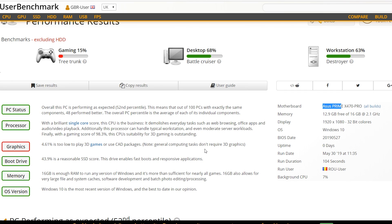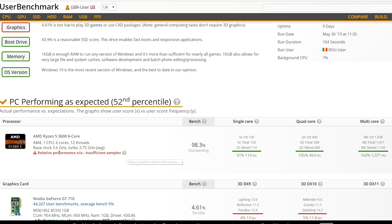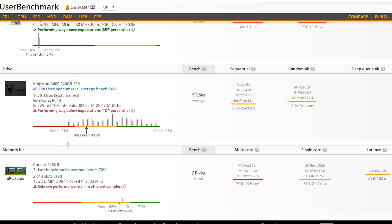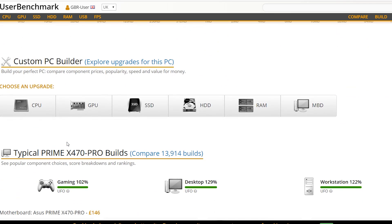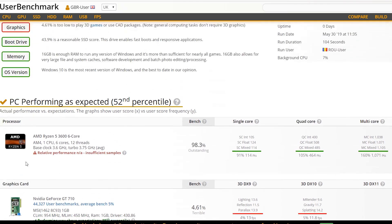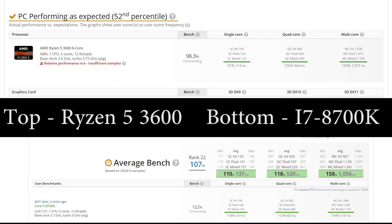Another benchmark has popped up on the UserBenchmark database. The 3600 chip listed here has a base frequency of 3.6 GHz running up to 3.75 GHz for the turbo on average, which is interesting given what we know about this chip's turbo frequency. It is running on an X470 motherboard with 16 GB of memory at 2.1 GHz — not ideal memory frequency, which is probably hampering performance a little. Even so, the results are very similar to the engineering sample, and comparing against the i7-8700, AMD looks rather favorable in the performance metrics.